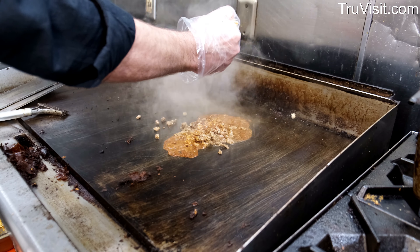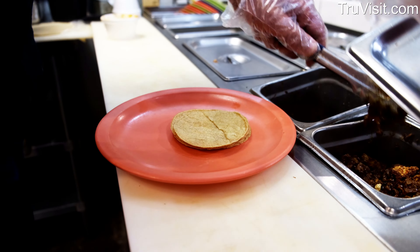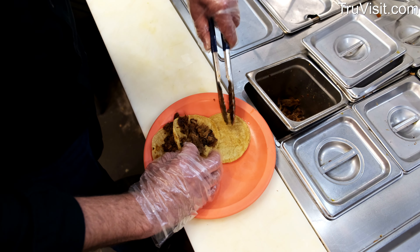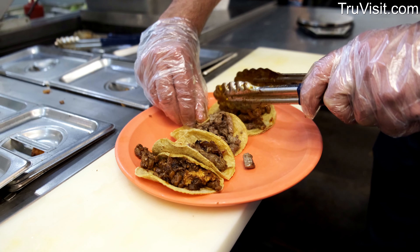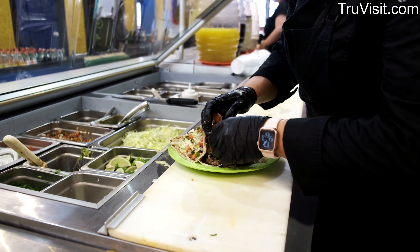We're going to feature how we make our tacos chilangos. Those are the authentic street tacos — five yellow corn tortillas — and you can choose from any of our items. We're going to feature today the La Calle Taco: suadero, taco al pastor, carnitas, and birria. Those are our top five.